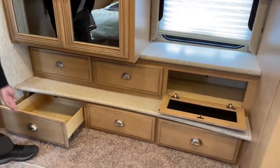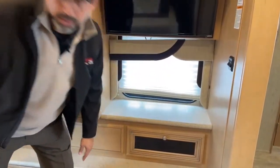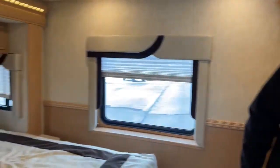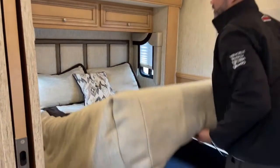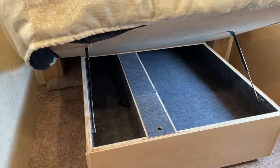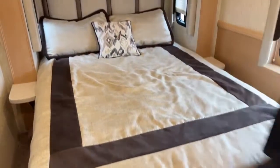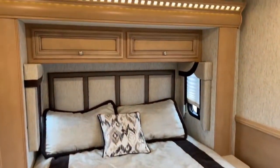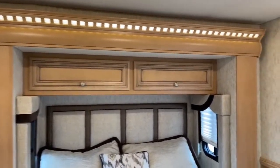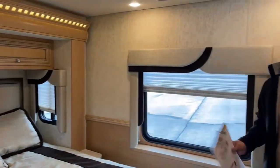Under the bed there's plenty of room for comforters, pillows, or for those who travel with their protection — it's a good spot to store it out of the way. This is the slide-out we saw from outside — this coach has two slide-outs. One of the benefits of two slide-outs is that it gives you a lot more walking room when the slides are in and you're going down the road.